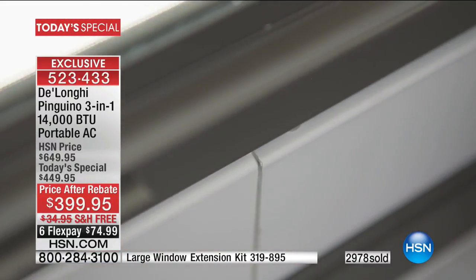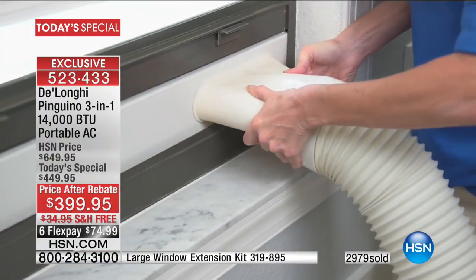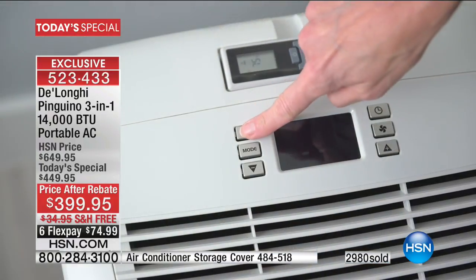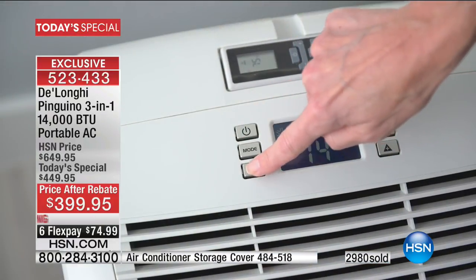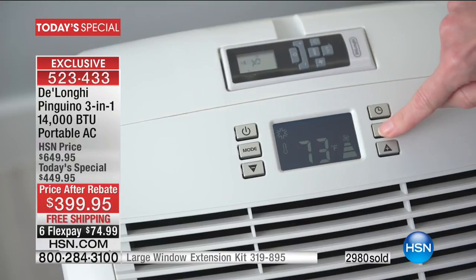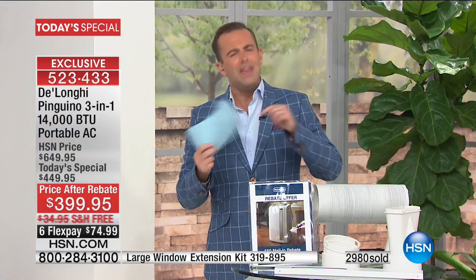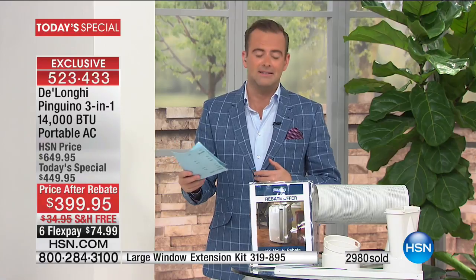If you want to insert this into a very large window or patio door area, we have the large window extension kit available — only 500 left before they're completely sold out, at $37.95. If you think you might need that, order it because nobody else will be able to buy that today.